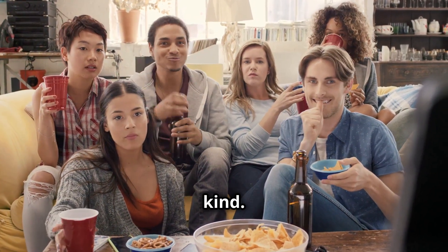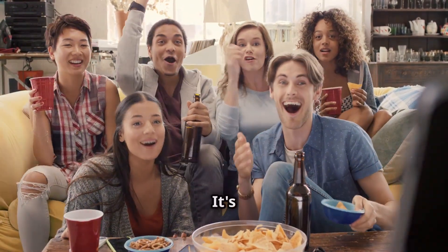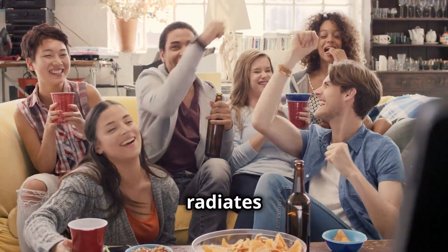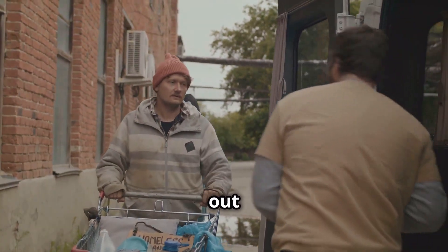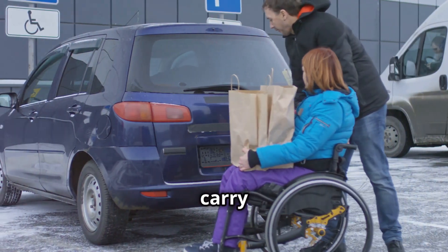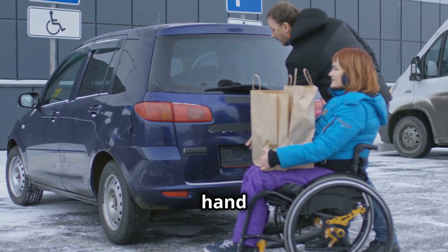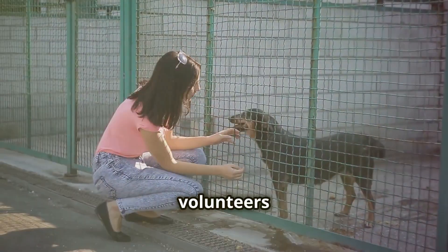My best friend Sarah is incredibly kind. Her kindness is not just a fleeting moment but a consistent part of who she is — it's woven into the very fabric of her being and radiates in everything she does. She's the type of person who always goes out of her way to help others, even if she's busy. Whether it's helping someone carry their groceries or lending a hand with a difficult task, Sarah is always there, ready to assist.